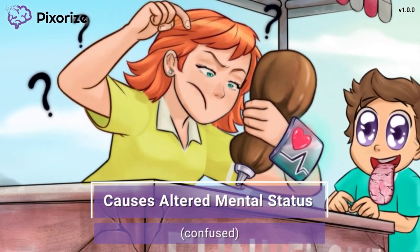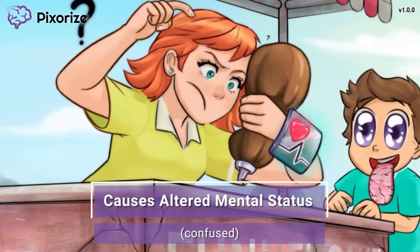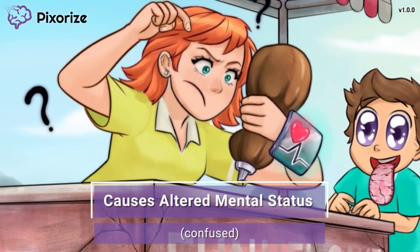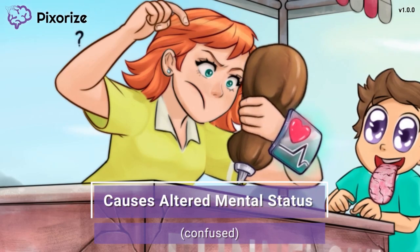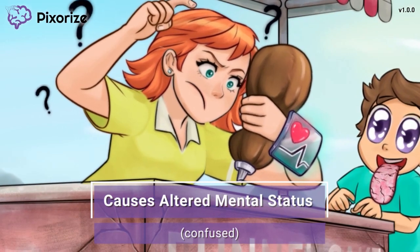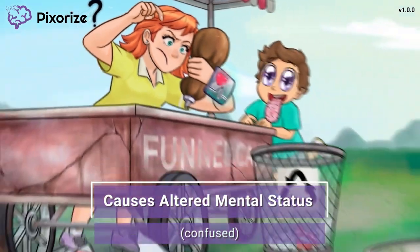The girl is so confused as to why the chocolate isn't coming out. Use her confusion to help you remember that low acetylcholine levels can alter a patient's mental status, causing confusion and potentially even delusions or hallucinations. This is particularly the case in elderly patients, so keep a close eye on their mental status if they are taking an anticholinergic medication.